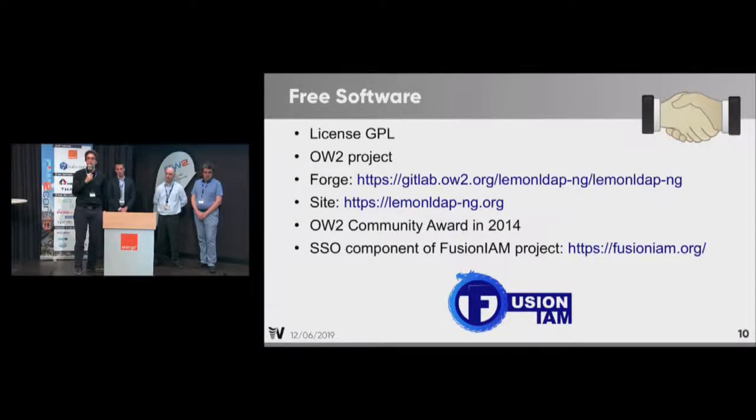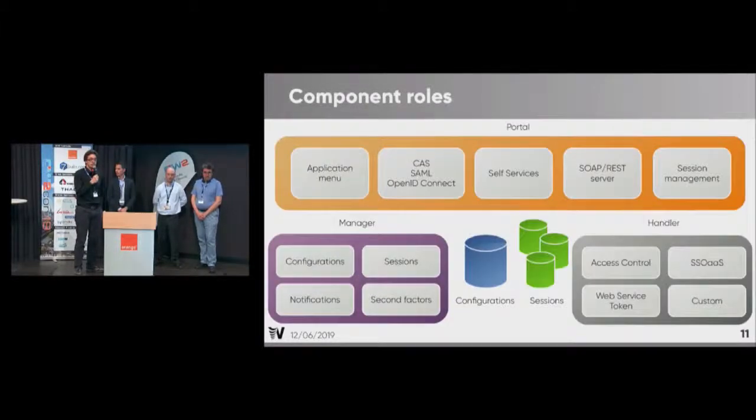The product is not owned by a company; several companies and organizations contribute to it. A focus on the roles: the most important part is the portal, which serves the authentication form to users and manages all the specific protocols. You also have the manager, which is the administration interface, and the handler, which is an agent able to protect access to web applications. In the middle you have the configuration and session database to share all data between these components.